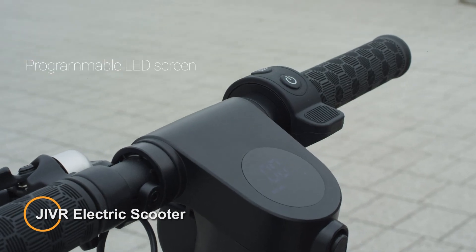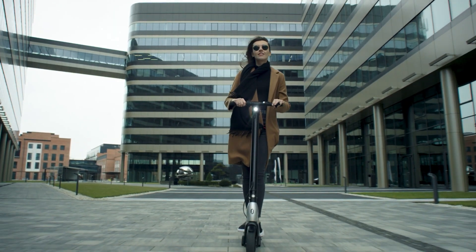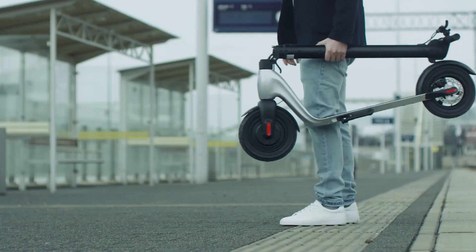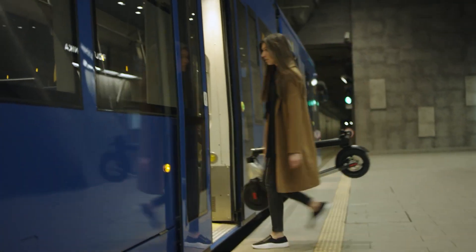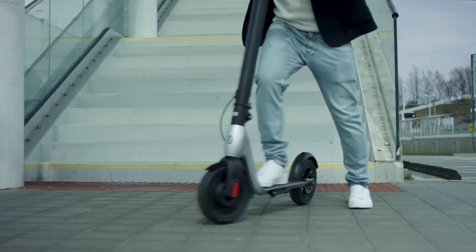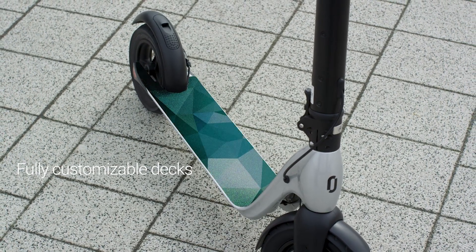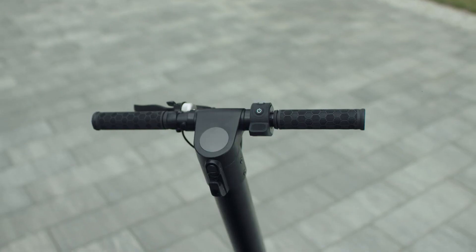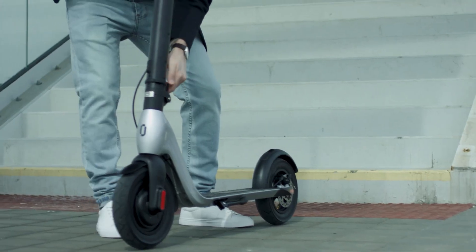The JIVR Plus electric scooter is a premium commuter scooter designed for urban mobility. With its sleek design and advanced features, the JIVR Plus offers a convenient and eco-friendly way to travel through city streets. The JIVR Plus features a foldable frame, making it easy to store and transport when not in use. Its compact design allows for seamless maneuverability in crowded areas and tight spaces. Powered by a powerful electric motor, the JIVR Plus provides smooth acceleration and responsive handling, making it ideal for navigating through traffic and busy city streets. It typically includes a high-capacity lithium-ion battery that offers ample range for daily commuting and errands. For a warranty that lasts two years, this scooter is a steal for a price tag of $999.